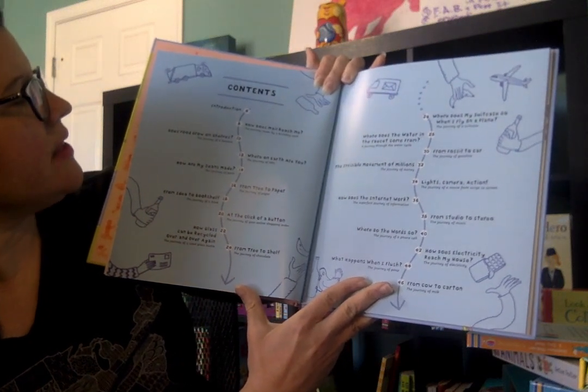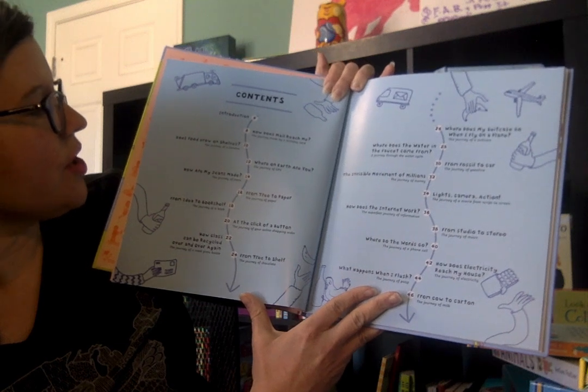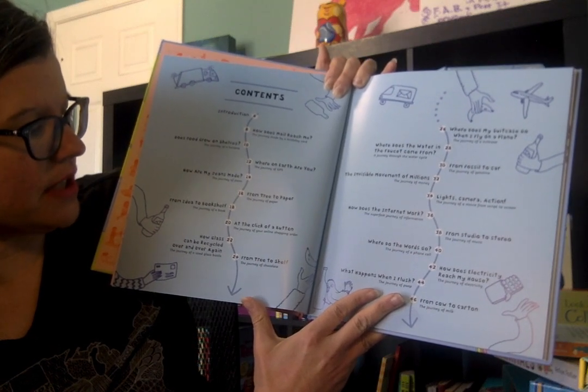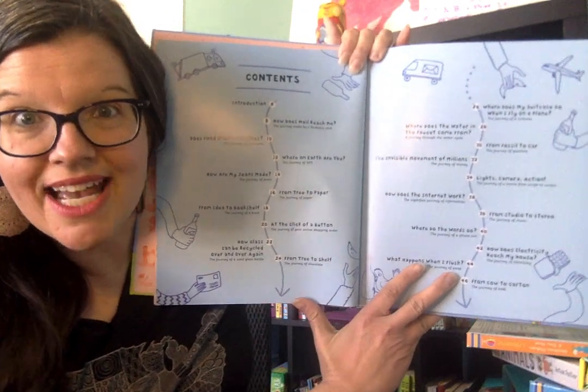In the contents: How does mail reach me? How does food grow on shelves? Where on earth are you? How are my jeans made? From tree to paper, from idea to bookshelf, at the click of a button — that one's about online shopping. When you order online, what happens? How does it get to you?